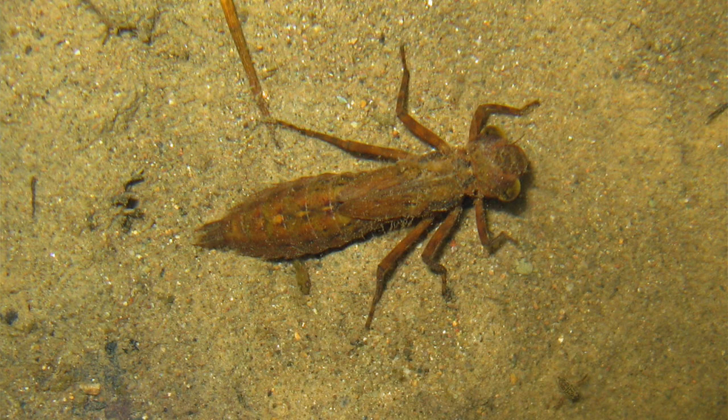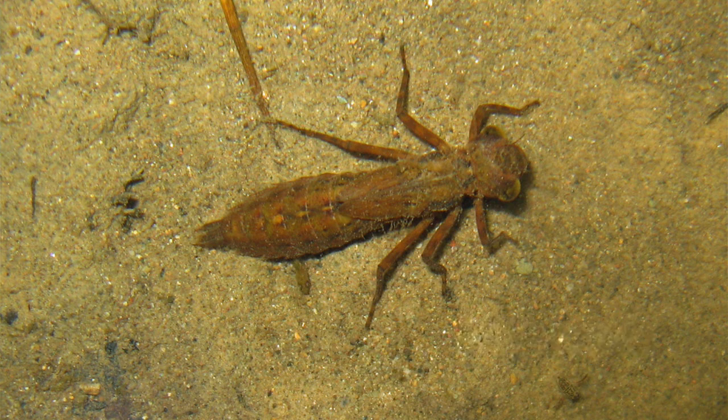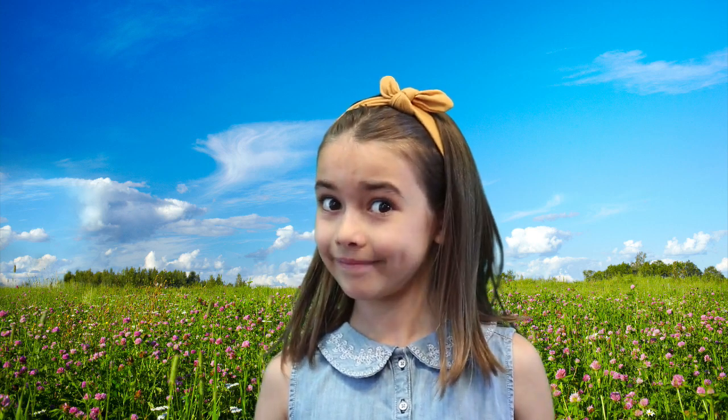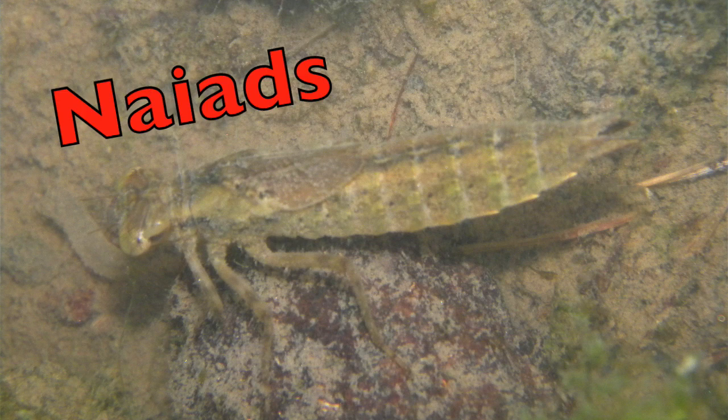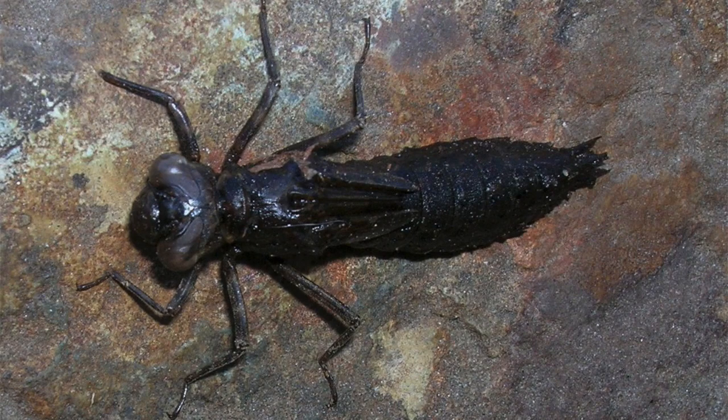Next, the eggs hatch into a nymph or larvae. While in the nymph stage, they eat mosquito larvae and other things. Most of a dragonfly's life is spent in the nymph form beneath the water's surface — they are very active. Then nymphs, called naiads, swim and live underwater. They are almost like fish. The naiads, which look nothing like dragonflies at all, hatch and immediately start to swim in the water.